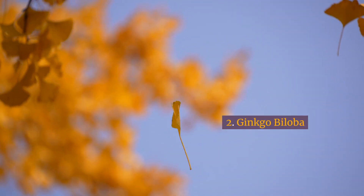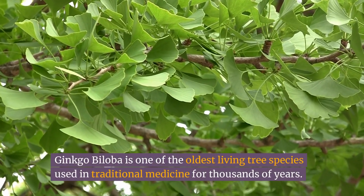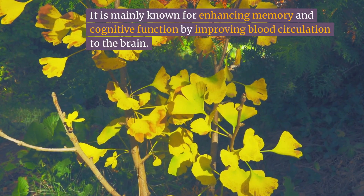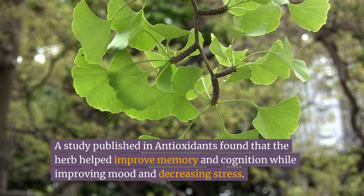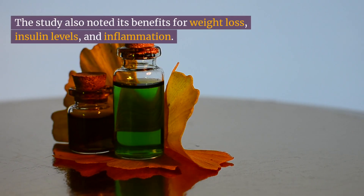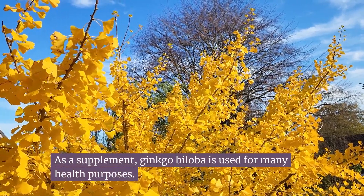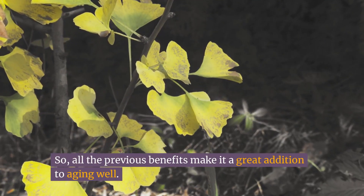Number two: ginkgo biloba. Ginkgo biloba is one of the oldest living tree species, used in traditional medicine for thousands of years. It is mainly known for enhancing memory and cognitive function by improving blood circulation to the brain. A study published in Antioxidants found that the herb helped improve memory and cognition while improving mood and decreasing stress. The study also noted its benefits for weight loss, insulin levels, and inflammation. As a supplement, ginkgo biloba is used for many health purposes, making it a great addition to aging well.